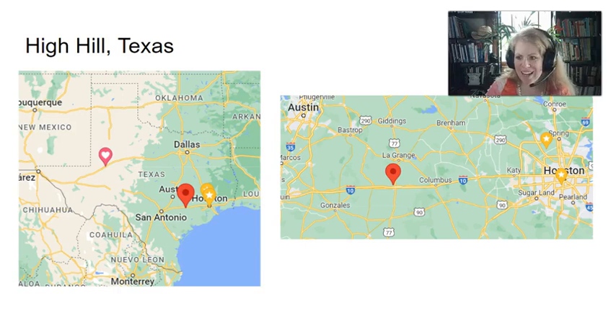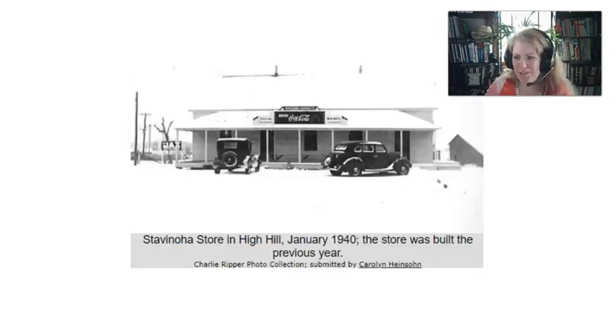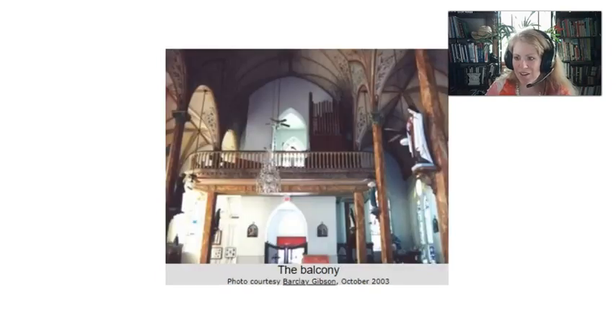The next place is High Hill. High Hill has another painted church — just so beautiful, the colors are so vibrant. I also wanted to show you this: this is the Stevinoha store, one of my family members' businesses. They're just humble, plain old buildings, but this place still exists today. Here's another view of that same painted church, and you can also see the organ, which must have sounded beautiful.